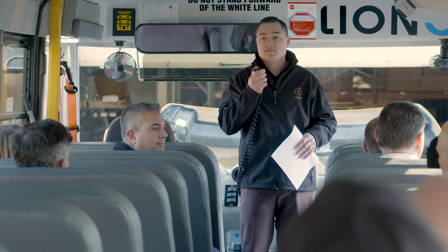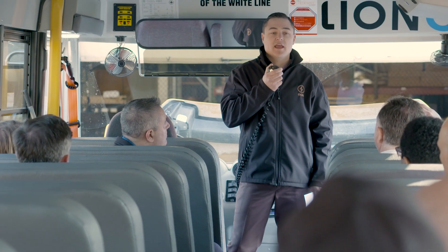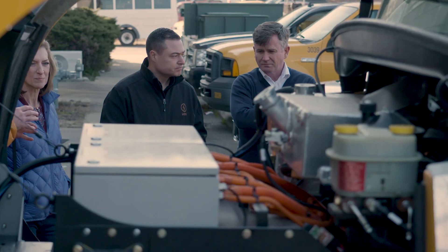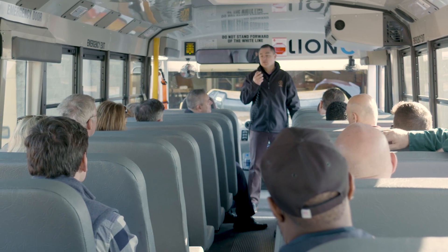The school bus you're in has a few different components other than the other school buses you see around here today. It is a fiberglass composite body, and it's purpose-built by our company and designed for the school bus application with a lot of really neat features.